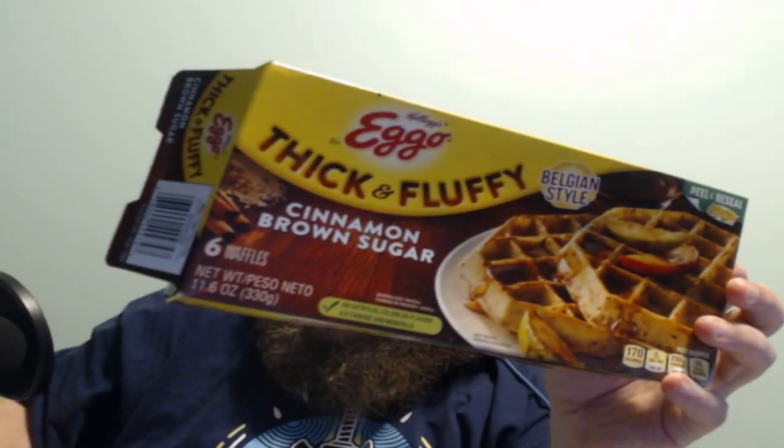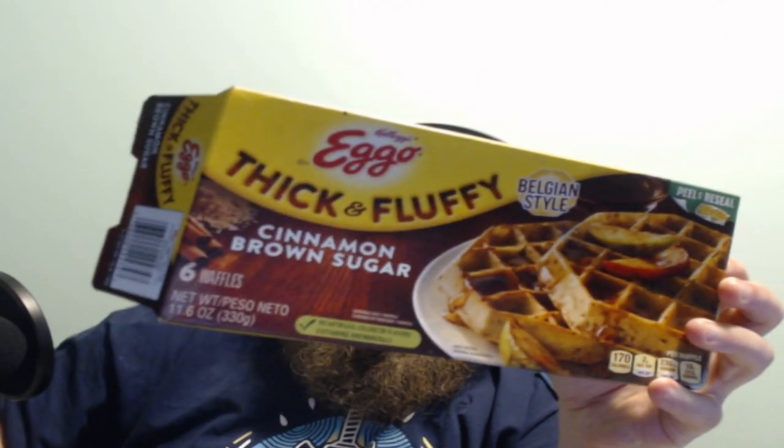That's what they look like in the picture right there. This is what it looks like on a plate — I do have syrup on it, it's on the bottom waffle.